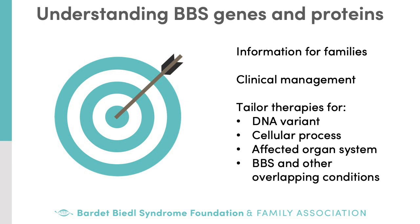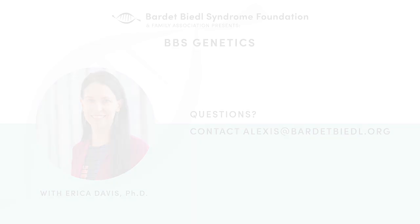In summary, it's important to understand the genetics and cellular processes responsible for BBS. Not only is it important information for families to know what to expect and to help guide various aspects of care, but it's important for the development of therapies. With knowledge about genes, DNA changes, and the function of BBS proteins, therapies can be developed based on the type of DNA variant, the protein complex or cellular process, the affected organ system, and might even benefit other overlapping ciliopathies.